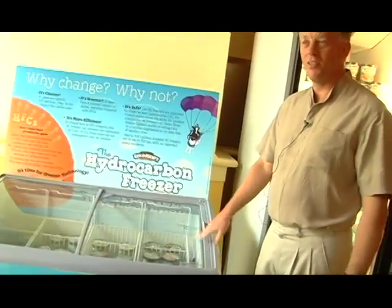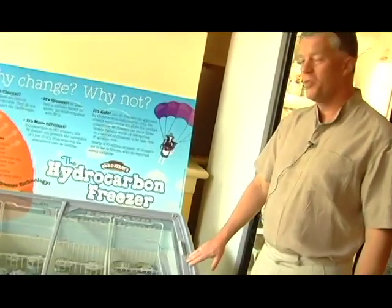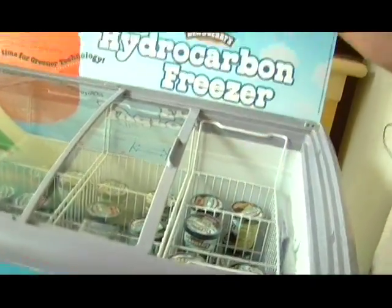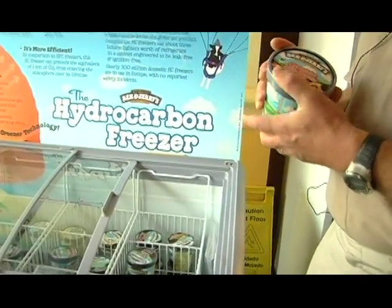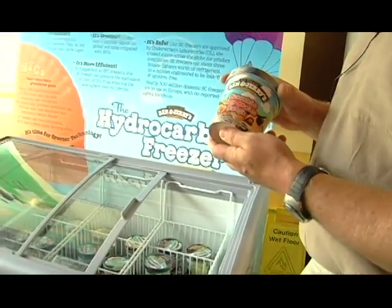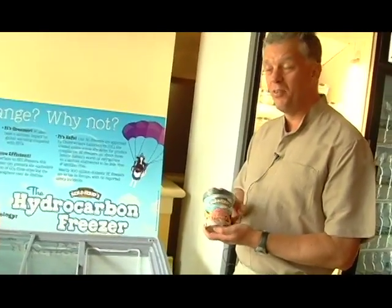So here it is — the hydrocarbon freezer. It looks just like any other freezer that you'll see in many of our Ben & Jerry's stores, but this is a little bit different. This cabinet not only keeps the product cold, but it does so in a way that keeps the impact on global warming much lower than the HFC cabinets we have for the rest of the business. It's also ten percent more energy efficient, which means our customers — like Karen, who runs this store as a franchisee — are going to save a lot of money, and it's good for the environment because we're using less energy.